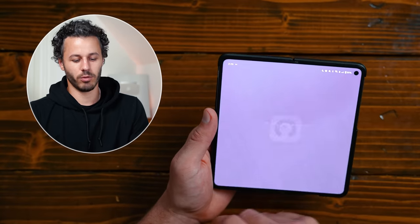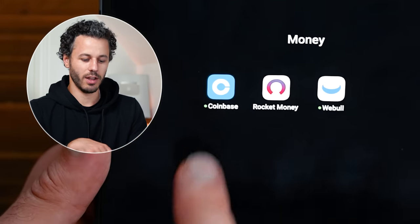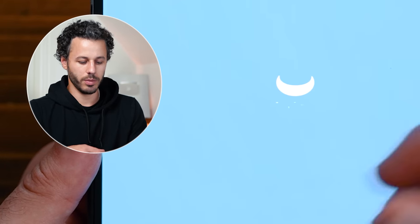Now we're moving to the last page — starting with finance apps. I have Rocket Money for all my budgeting; you keep all your accounts in there and it budgets for you. I have Coinbase for some crypto, and then Webull, which is where I keep all of my stocks and my Roth IRA.